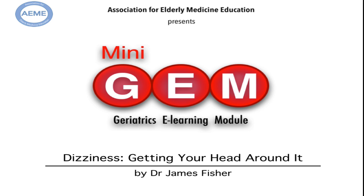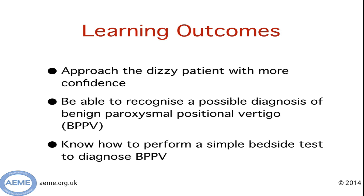Hello and welcome to this mini gem brought to you by the Association for LLE Medicine Education. My name is James Fisher and in this mini gem I'm going to tell you about dizziness and how to get your head around it. By the end of it I hope you'll approach the dizzy patient with more confidence, be able to spot a possible diagnosis of BPPV, and I'm going to show you how to perform a simple bedside test to diagnose this condition.